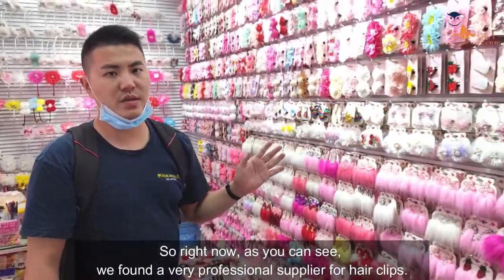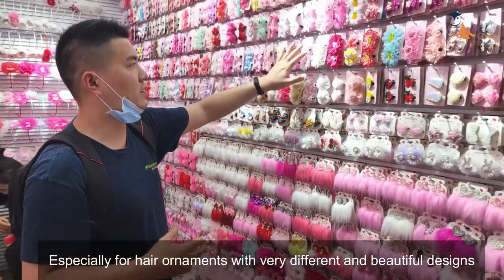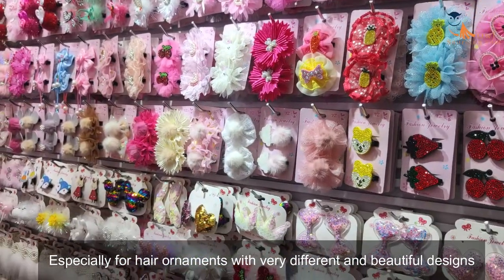Right now you can see we found a very professional supplier specializing in hair clips. You can find hair ornaments here with many different and very beautiful designs.